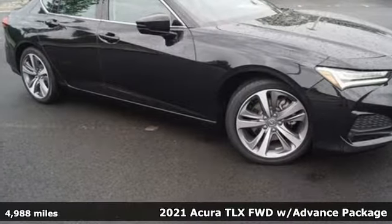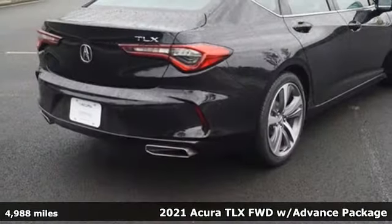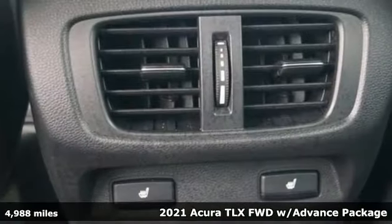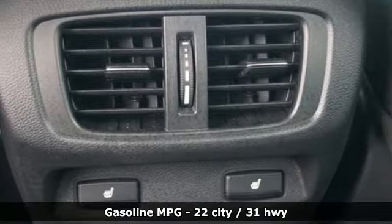It's a 2021 Acura TLX. Athletes have the best bodies, so it's no surprise this TLX looks as good as it does. Just wait until you experience its performance.